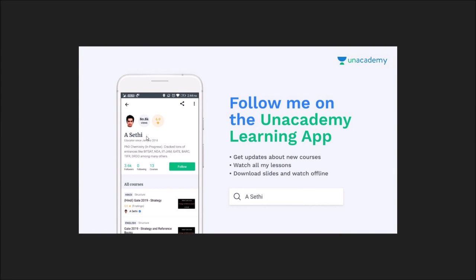I'm a verified educator on an online learning platform called Unacademy, where I'm making courses for the GATE examination in both Hindi and English. You can download the Unacademy learning app, search my name, and follow me on that platform for awesome videos on the GATE Chemistry examination.